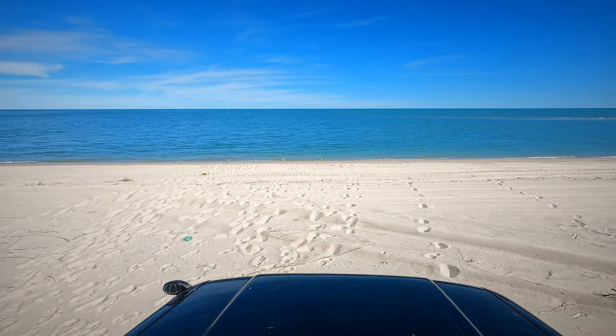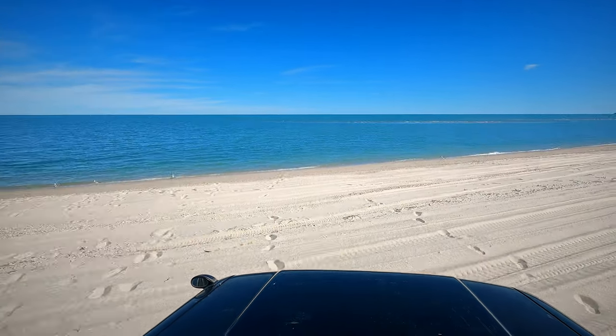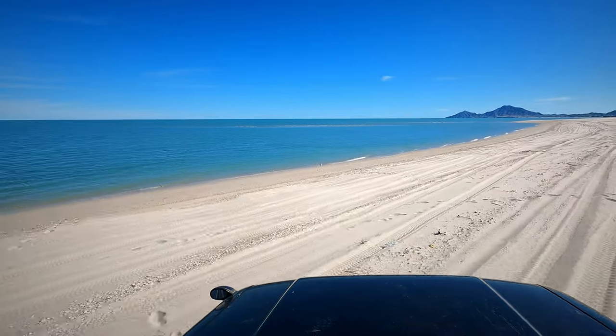So that morning I drove down the beach to those hills you can see in the far distance. That would be our next campsite for a few days.